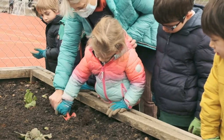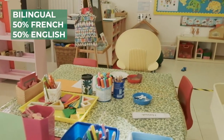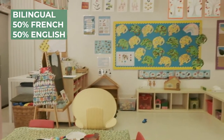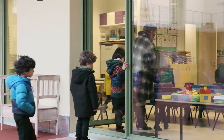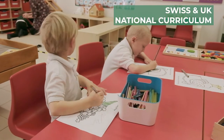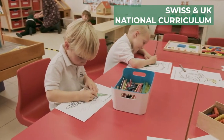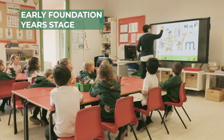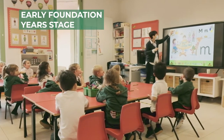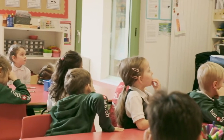Students in the bilingual classes spend half the week with an English teacher in an English classroom and the other half of the week with a French teacher in a French classroom. The teachers stay and the children move between the classes. The bilingual program offers an education in French and English across all areas of the curriculum. In our predominantly English program, students spend the whole week with an English teacher whilst benefiting from daily French language lessons.